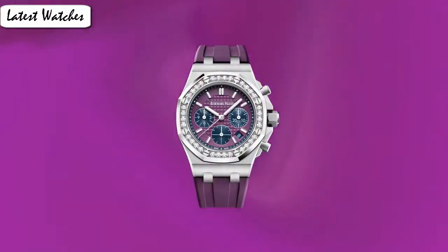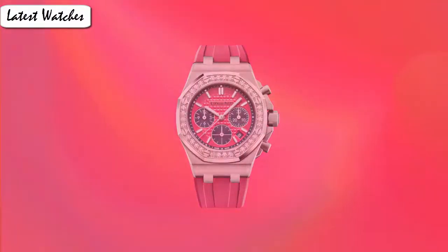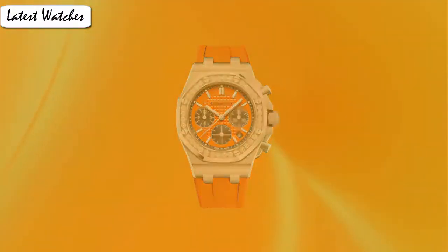Case diameter material type: anti-reflective sapphire. Display type: analog. Clasp: fold over clasp. Case material: rose gold. Case diameter: 41 mm. Case thickness: 11 mm. Band material: leather. Band color: blue. Dial color: blue. Bezel material: rose gold. Calendar: date. Movement: Swiss automatic.